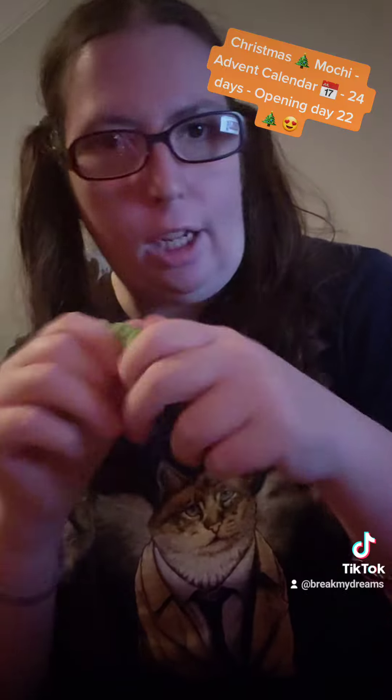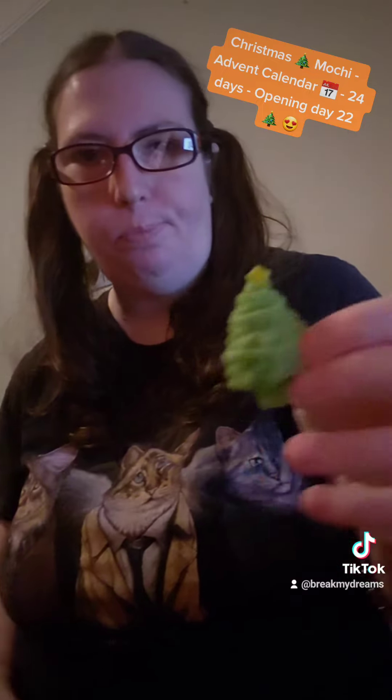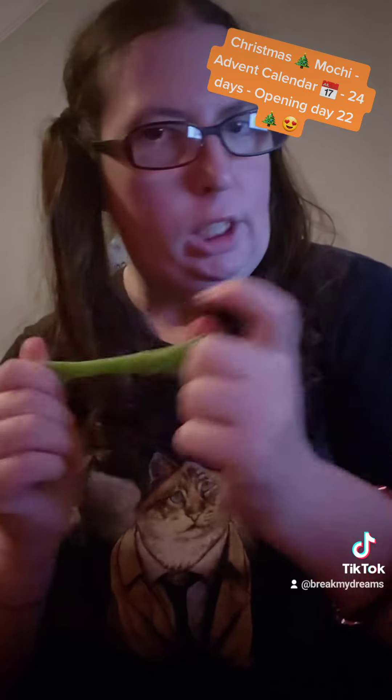He's stretchy and squishy. So that's always good when you get squishies — you want them to be squishy. And it depends on the squishy if you want them to be stretchy too. I'm excited. I'm happy for day 22.